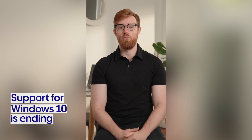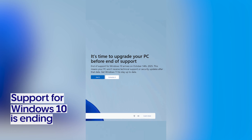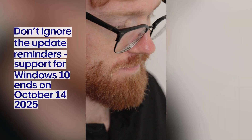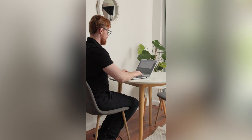If you have a Windows 10 operating system on your device, you might be receiving pop-ups alerting you to the fact that Windows 10 is no longer going to be supported. If you've been ignoring that up until now, you definitely need to take action. From October 14th, 2025, Windows 10 will no longer be supported, so I'm going to break it down for you and help you know what you need to do.